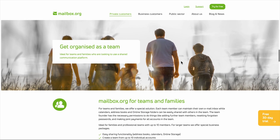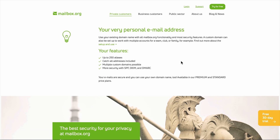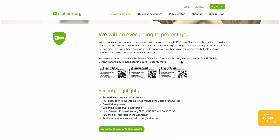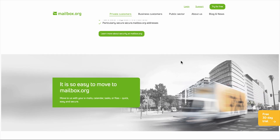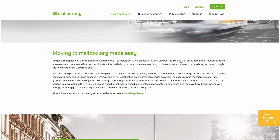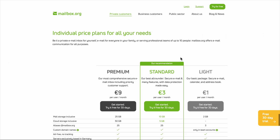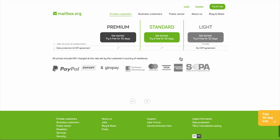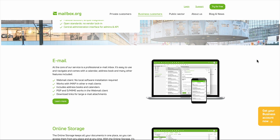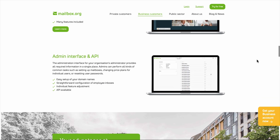So who is Mailbox.org actually for? If you value privacy over convenience, don't mind paying for email, and prefer supporting a company that isn't trying to monetize your personal data, then Mailbox.org makes a lot of sense. It's particularly good for Europeans who want to keep their data in European jurisdiction, and solid for small businesses that need basic productivity tools without the complexity and cost of enterprise solutions. But if you're deeply embedded in the Google or Microsoft ecosystem, need advanced search and AI features, or just want your email to work seamlessly without thinking about it, then Mailbox.org might feel like too much work.